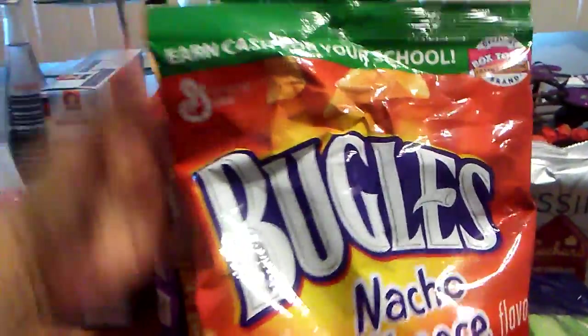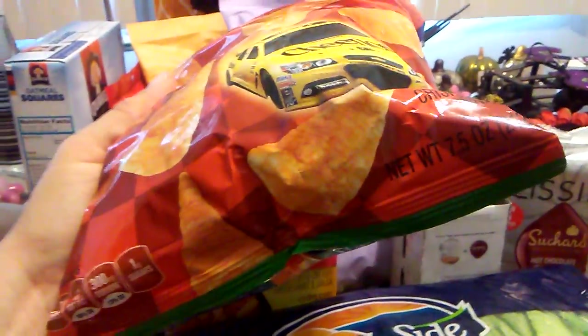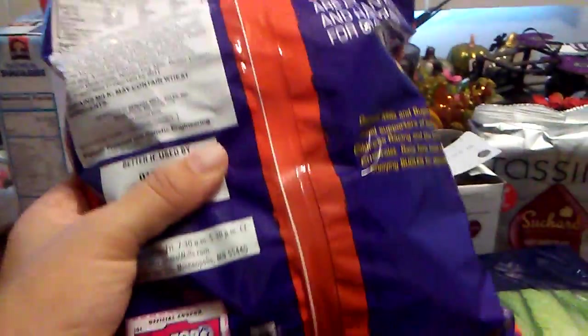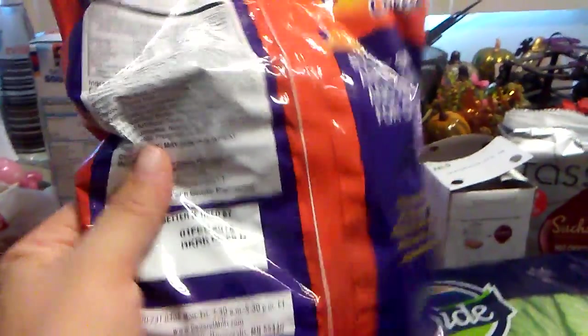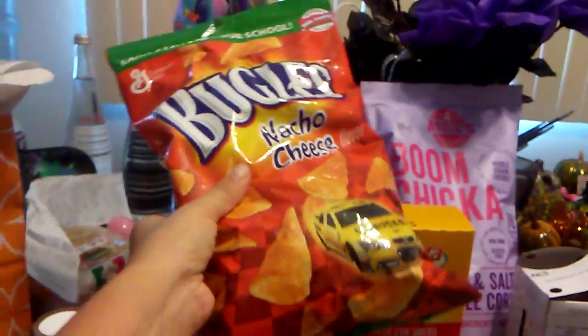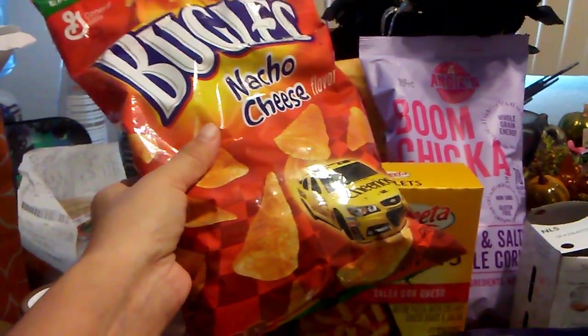My fiance said he's getting a little bit Bugled out, but I did grab them while I saw them — seven and a half ounces, expiration date February 1st, 2018. I'll put these in the back of the stockpile until he's not tired of Bugles, but that's a great deal and a great expiration date.